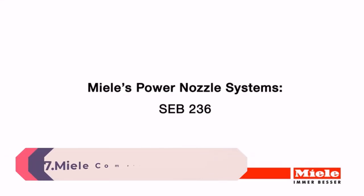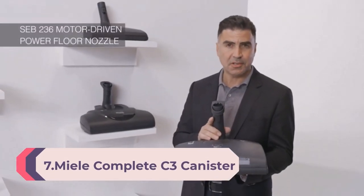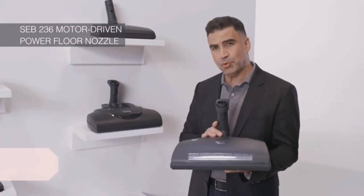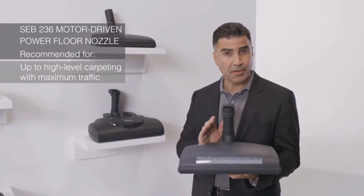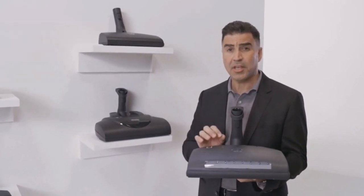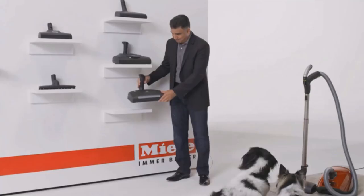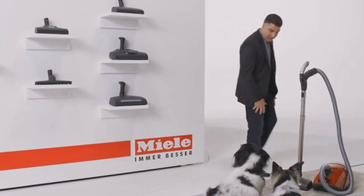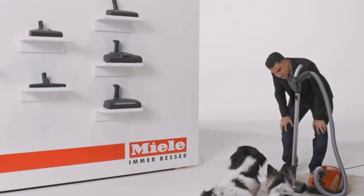Number 7: Miele Complete C3 Canister Vacuum in Marine Blue. Since it was founded in 1899, Miele has followed its brand promise of "Immer Besser," meaning they do everything they can to provide the highest quality products. They want to make daily life easier and more enjoyable for their customers with products that are consistently better, giving customers the peace of mind that they have made a good decision with Miele — probably one for life.